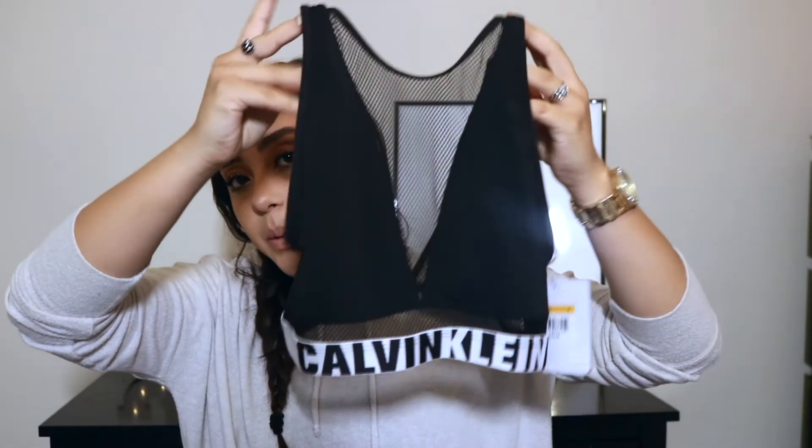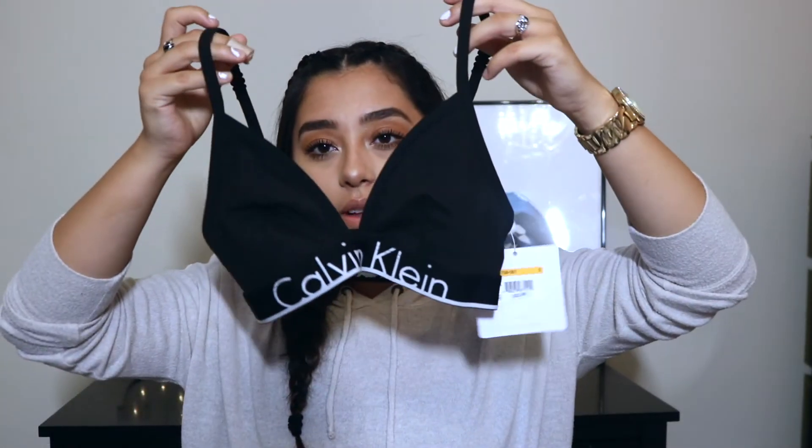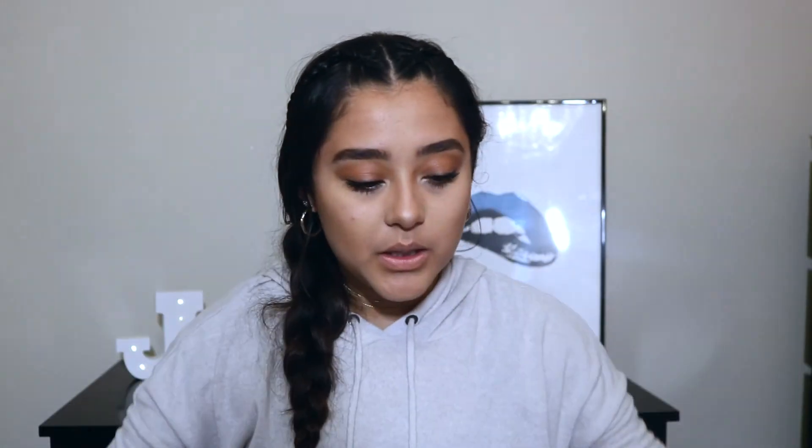Oh, actually I did have another jacket I didn't show you. I got stuff from Calvin Klein and I love their stuff. I got a couple of sports bras — this one is super cute and the mesh would look cute underneath this one sweater I got from Calvin Klein. The back is really low cut and the top is just mesh. And then I got this other Calvin Klein bra as well. I also got Calvin Klein underwear but I'm not going to show you that.